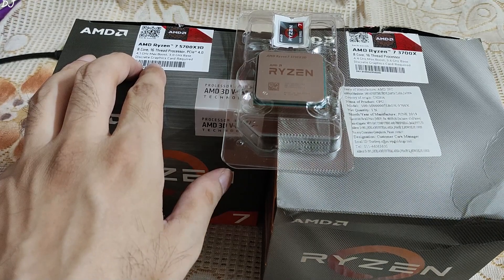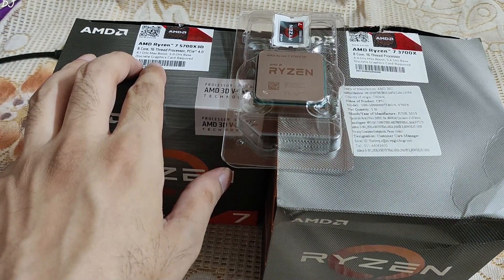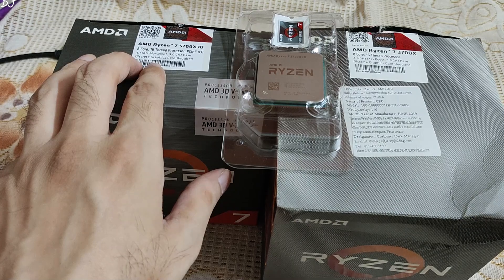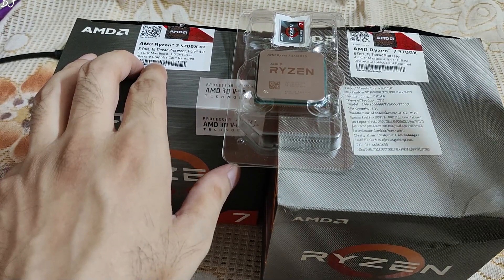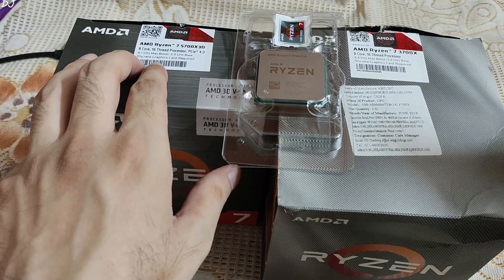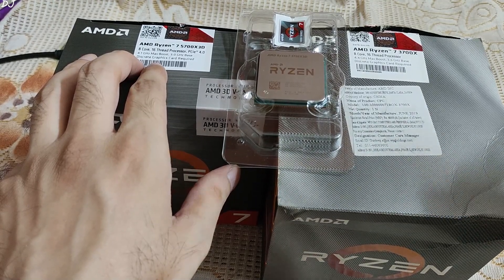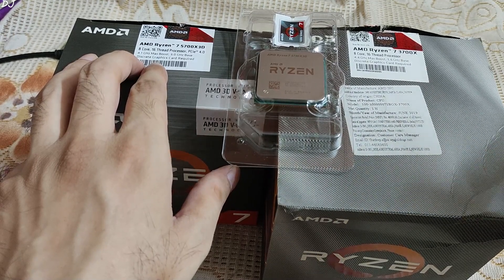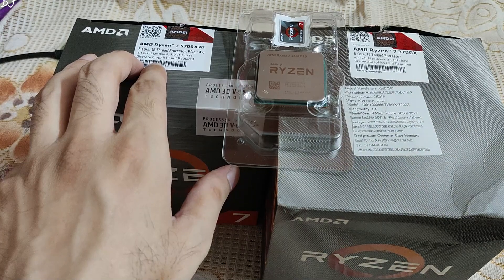I am on the AM4 platform. My motherboard is MSI B450 Pro Carbon AC, which is why I did not go for the Ryzen 7 7800X 3D — the AM5 platform is required for that processor. Now there is nothing wrong with the 3700X; it's still good for gaming even in 2024. I often test AAA games and the processor is able to handle most of them, but in some games with poor optimization, I have seen it struggling.